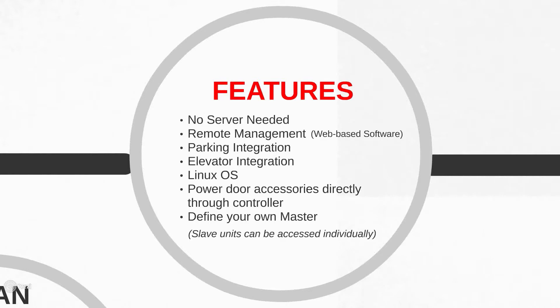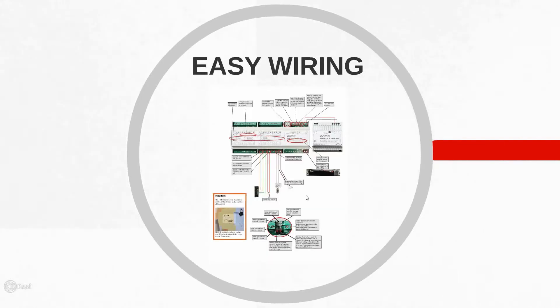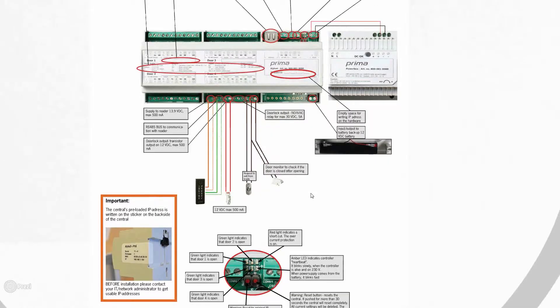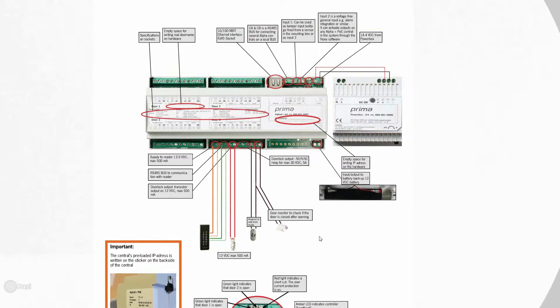The wiring for this is extremely easy. Our job is to make it so that you can start with a new product, get on the job, wire easily, and not have a ton of tech issues. We understand your time is important. Here you can see a four-door central — each door has a list of inputs and outputs labeled on it.